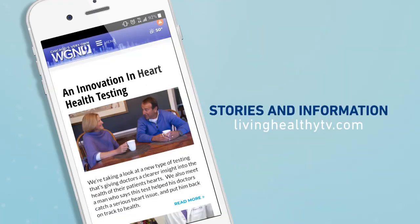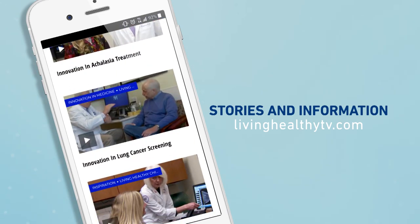Nick, thank you for sharing such great information. Want to check out how other things work in the world of health? Just check out our website, livinghealthytv.com. If you like this video and you want more information about living a healthy life, just subscribe to our channel. We're happy you're here.